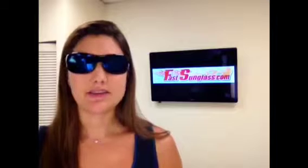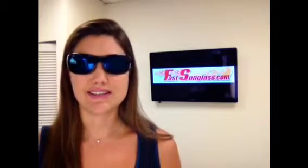If you have any questions, give us a call at 1-800-889-3518. Visit us at FastSunglass.com. Thanks.